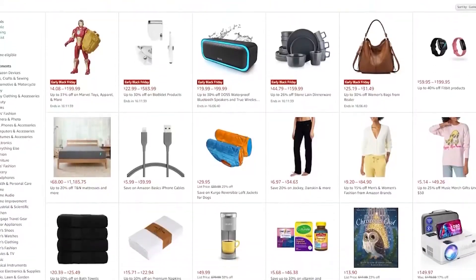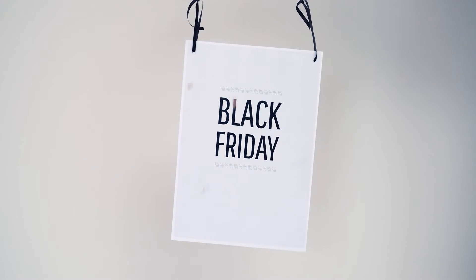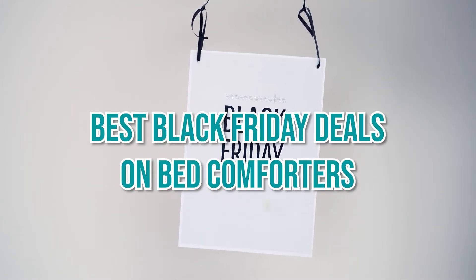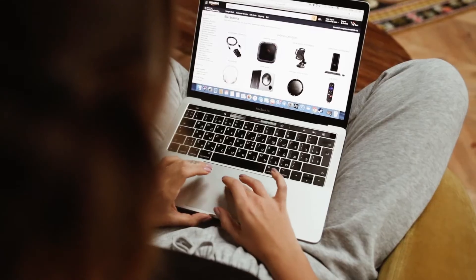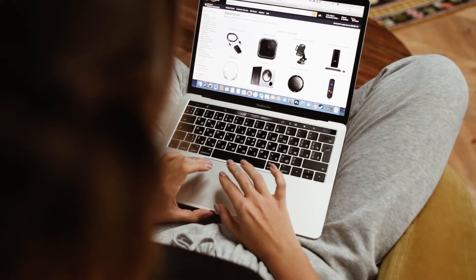Welcome back to In The Home. Amazon has just released their early Black Friday 2021 sale deals and there was no way we wanted our subscribers to miss out. In this video, we are bringing you the latest list of the best Black Friday deals on bed comforters. You might want to press that subscribe button quick since we're bringing multiple daily updates all the way until the 29th of November 2021, covering all the latest deals in stock on Amazon this Black Friday and the upcoming Cyber Monday.